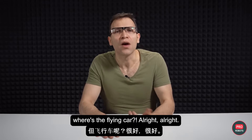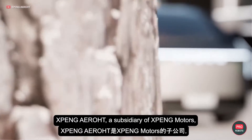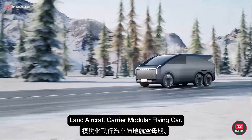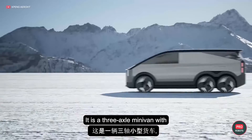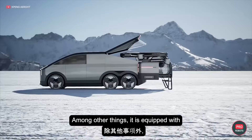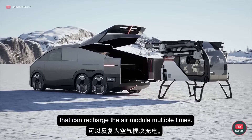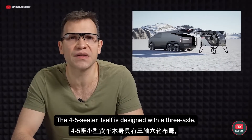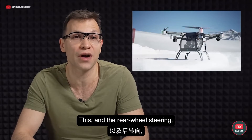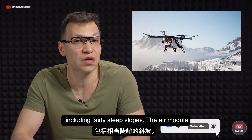Where's the flying car? Xpeng Aeroht, a subsidiary of Xpeng Motors, has unveiled their groundbreaking Land Aircraft Carrier Modular Flying Car. It's a three-axle minivan with a passenger hexacopter inside. Among other things, it's equipped with an extended-range hybrid power system that can recharge the air module multiple times. The four-to-five-seater itself is designed with a three-axle six-wheel configuration that allows for six-by-six all-wheel drive, and the rear wheel steering should give the driver the ability to go anywhere, including fairly steep slopes.